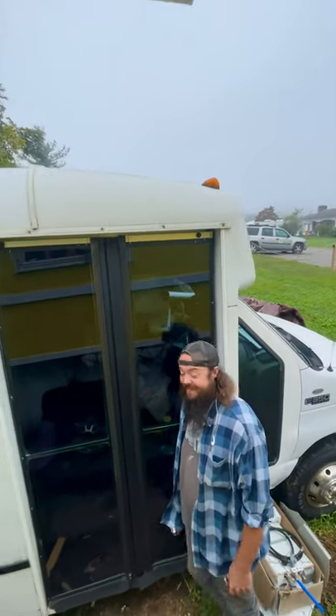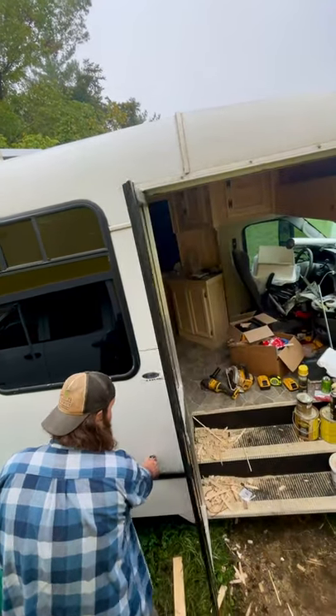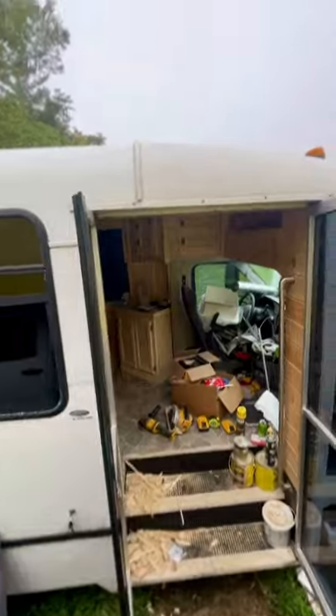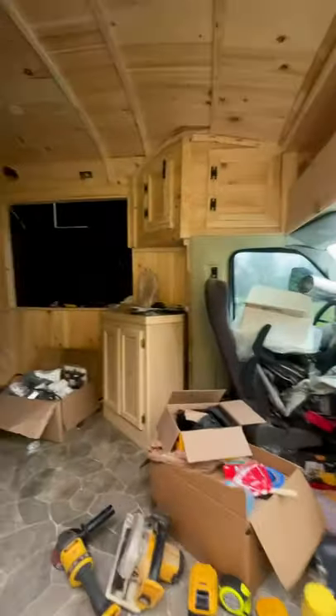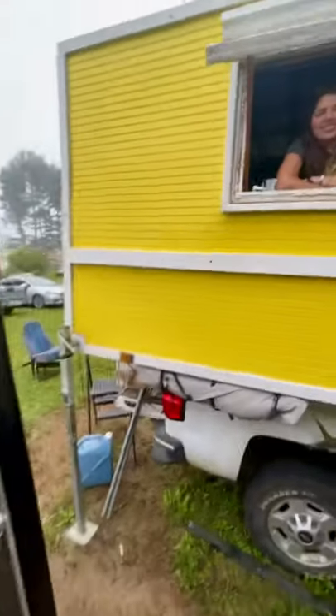You'll want to see inside. I'm about finished up with the custom cabinetry inside of this shuttle bus conversion. Make sure you tune in on Sunday for a full update on what I've accomplished.